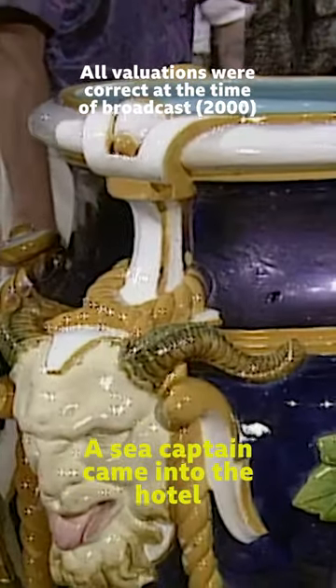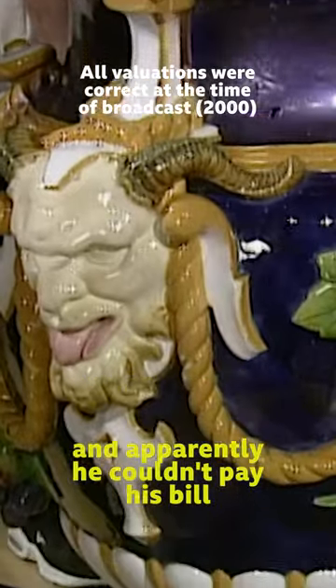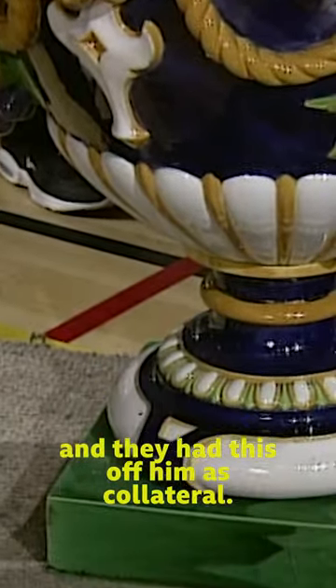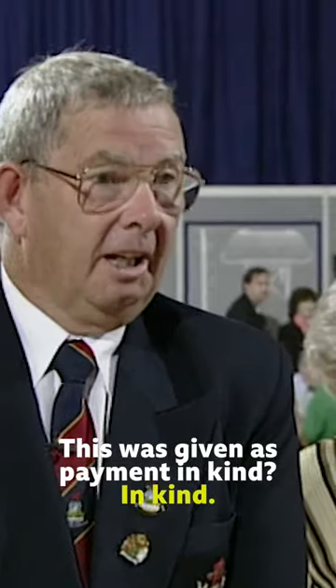A lot of money. The sea captain came into the hotel and apparently he couldn't pay his bill, and they had this off him as collateral. This was given as payment in kind.